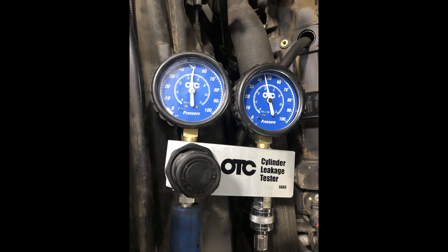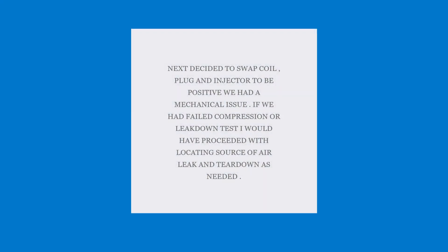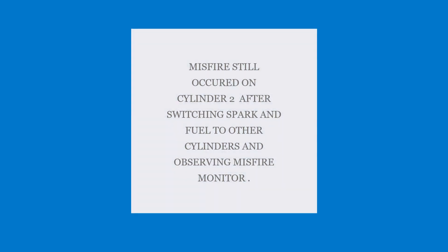What I ended up doing was swapping coils, plugs, and injectors to cylinder four — a known good cylinder — and retested it. It was still misfiring on number two. Since it failed the relative compression test with the PicoScope, which looks at starter current draw, I know there's a random failure of that cylinder that isn't showing up on the leakdown or compression gauge.